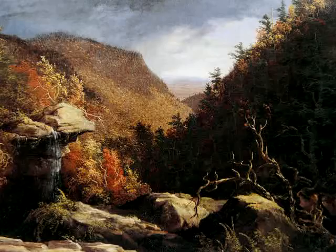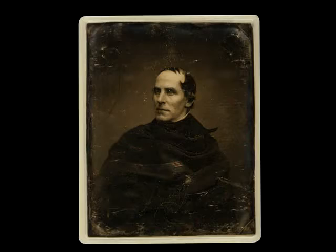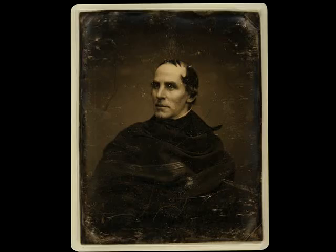The 19th century was a great era for landscape painting in the United States. Thomas Cole, seen here in a photograph by Matthew Brady, was the first great landscape painter of 19th century America. He was born in England, but painted some of the most influential depictions of the American landscape.